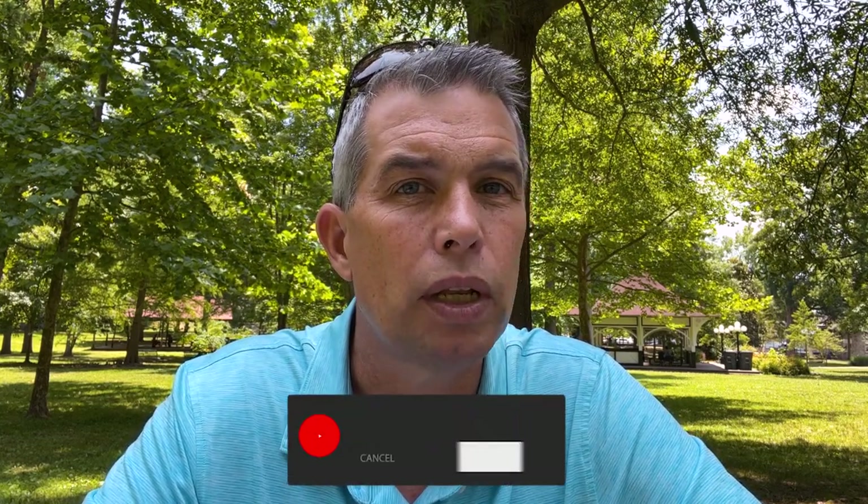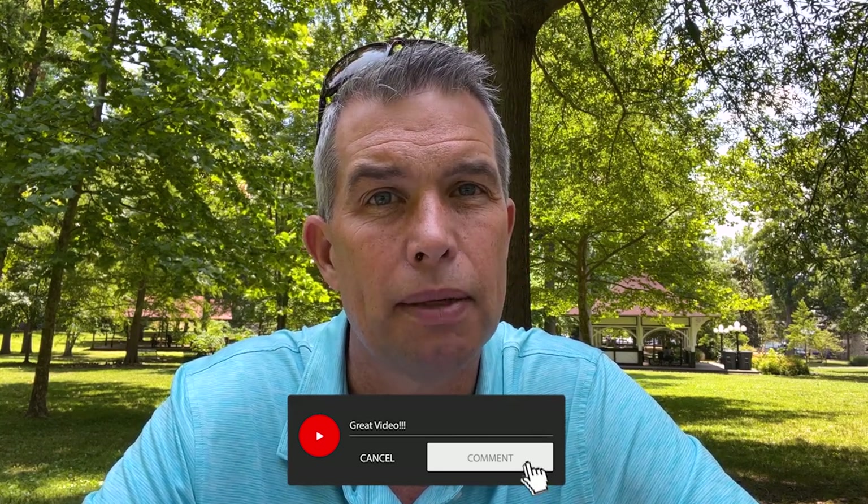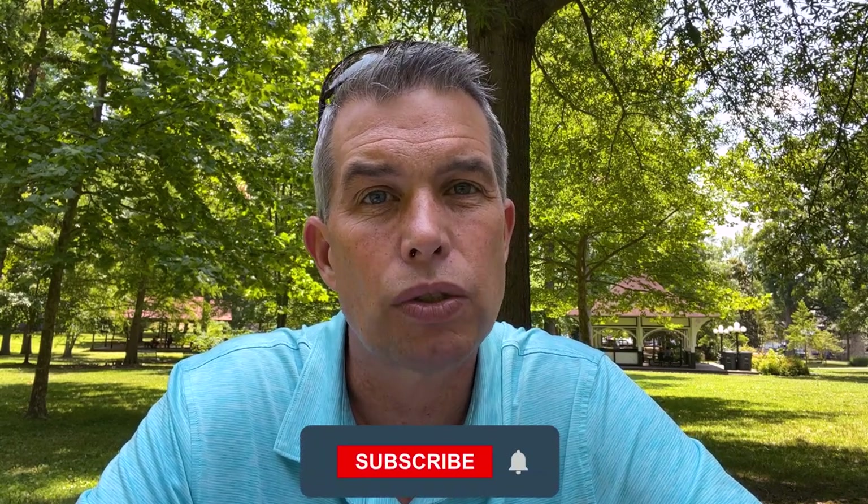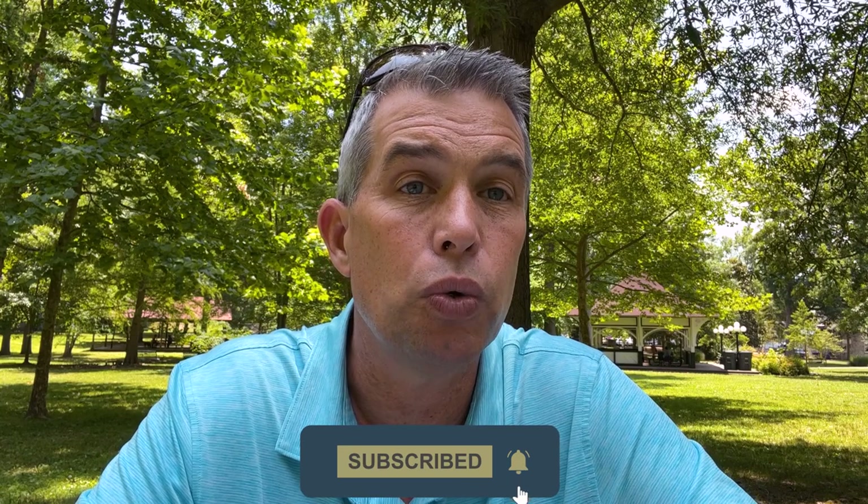That completes our tour of this charming little town of Fountain City. I hope you enjoyed this video — if you did, give us a thumbs up below. If you have any comments or suggestions for future episodes or topics, please leave those in the comments below. If you haven't already reached out to me and my team, please do so — my email address and phone number are down there, and you can also set up a Zoom meeting so we can meet face to face and talk about your particular situation. And if you haven't already subscribed, go ahead and do that and click the bell to be notified when our new videos come out every week.